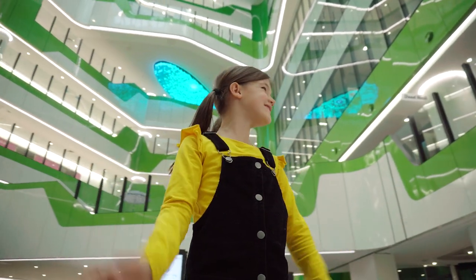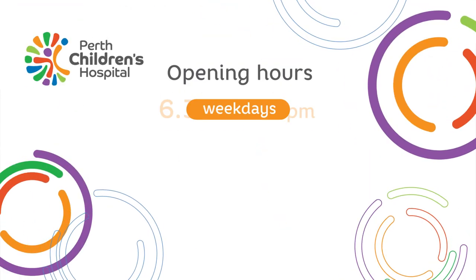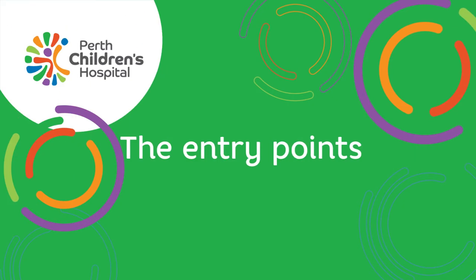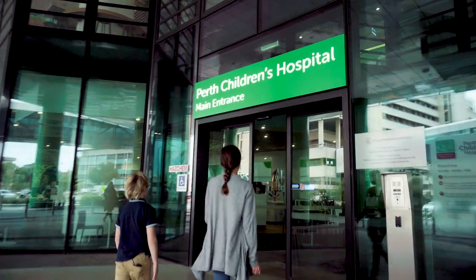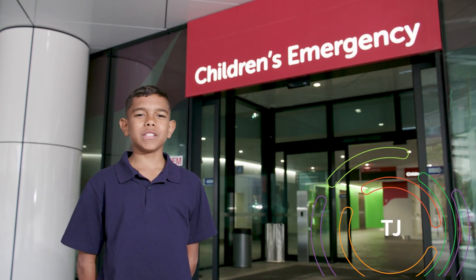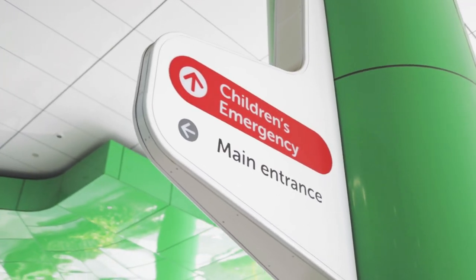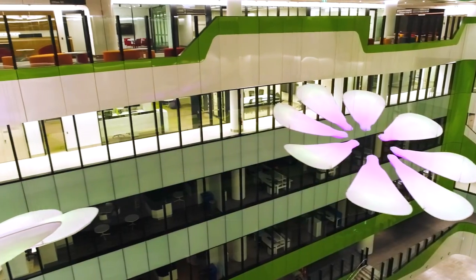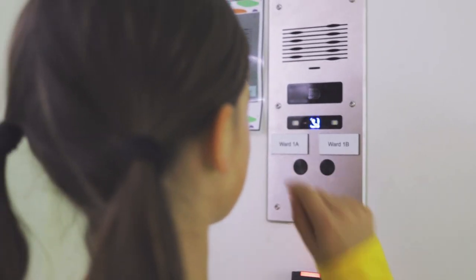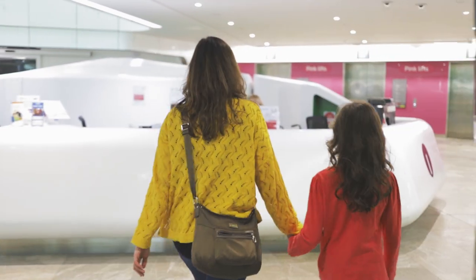PCH is a big place, but finding your way around does not have to be hard. We're open from 6:30am to 9pm on weekdays, and 6:30am to 7:30pm on weekends. The entry points to PCH are the main entrance on Hospital Avenue, the northern entrance via the green space, and the emergency entrance located at the southern end of Hospital Avenue. To enter the hospital after hours, you'll need to go via emergency. If you're visiting a patient on a ward at any time, you will need to use the intercoms located outside all wards.